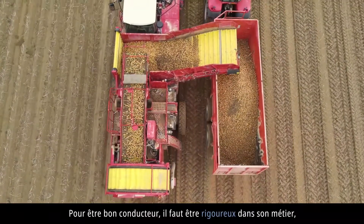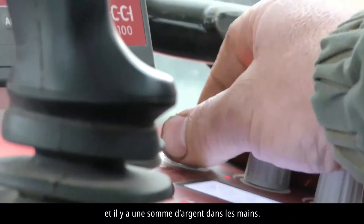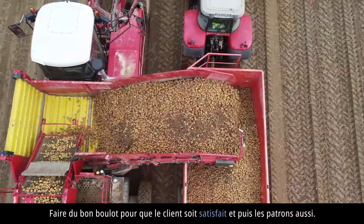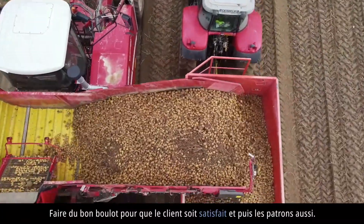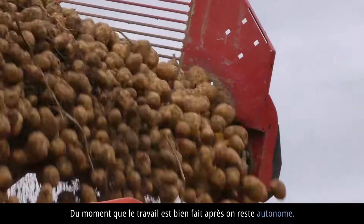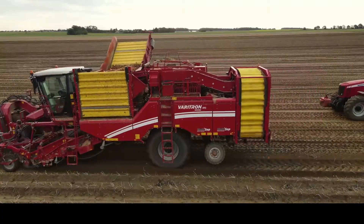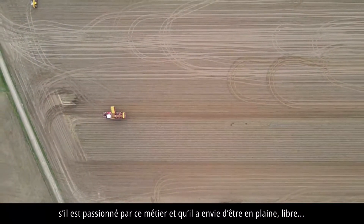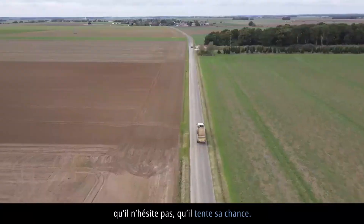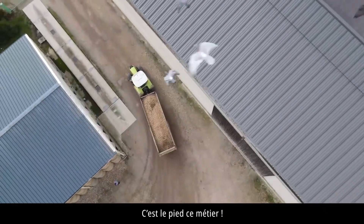Pour être bon conducteur, il faut être rigoureux dans son métier. Faire attention au matériel parce que ce n'est pas le sien — il y a une somme d'argent dans les mains. Faire du bon boulot pour que le client soit satisfait, et les patrons aussi. Du moment que le travail est bien fait, on reste autonome. C'est une fierté de nourrir le monde. Si j'ai un conseil à donner à un jeune : s'il est passionné par ce métier, qu'il a envie d'être en plein air et libre, qu'il n'hésite pas, qu'il tente sa chance. C'est le plus beau métier.